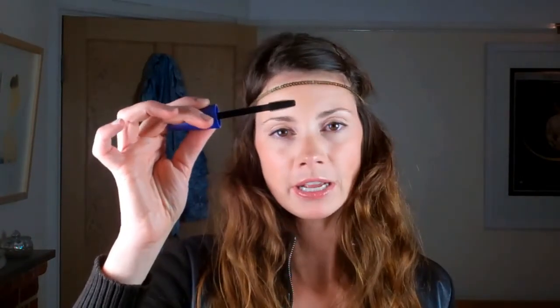Now I need to give my lashes some definition. I'm going to use False Lash Effect Fusion by Max Factor, which gives you volume and length — and this one's called Black Brown. I love these mascaras because of the size of the brush and the way it's designed — it really separates your lashes and combs them out as you're using it, so you don't get any clumping. Brilliant.